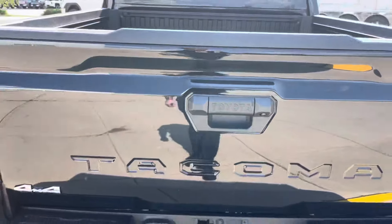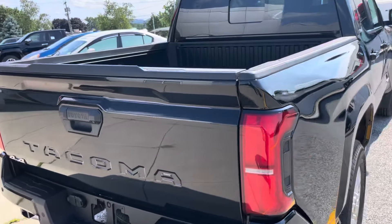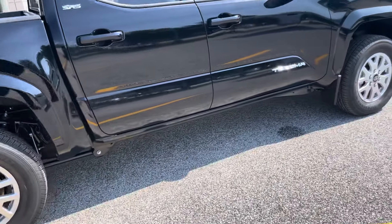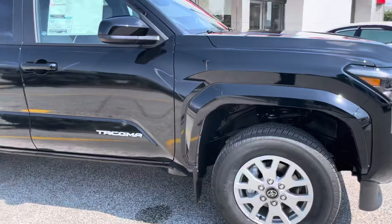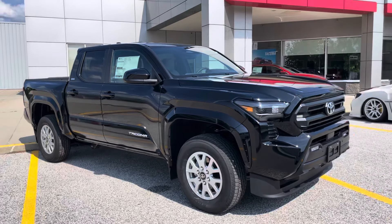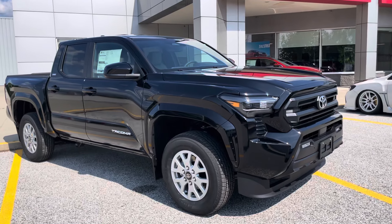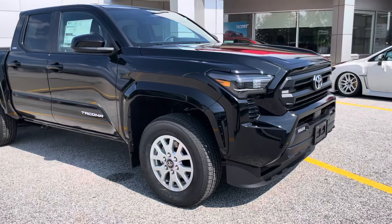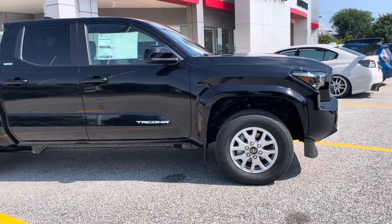This comes with a 2.4 turbocharged engine, rated for 278 horsepower and 317 foot-pounds of torque. You're going to pretty much be able to tow everything just around 6,600 pounds — it's going to be able to do all of that work that you're looking to do. But again, Misty, thank you very much for inquiring about the 2024 Toyota Tacoma SR5. If you'd like to learn more, I'll make sure to include a link in the description, or you can come see it yourself at Alderman's Toyota in Rutland. Thank you.